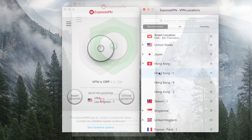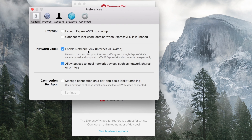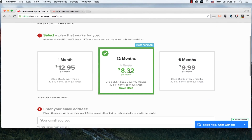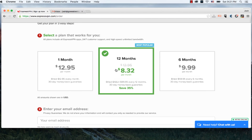Advanced features such as a kill switch, connection protocol, speed testing, and more are accessible in just a few clicks. The only downside to using ExpressVPN is the cost. Compared with the competition, ExpressVPN is above average on pricing, with an annual plan that will set you back $99 as of right now.